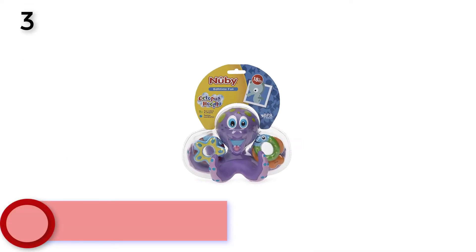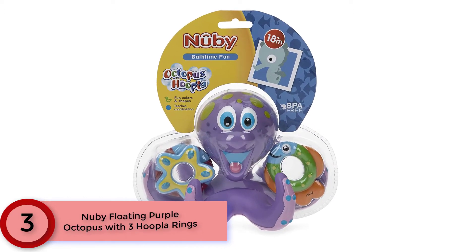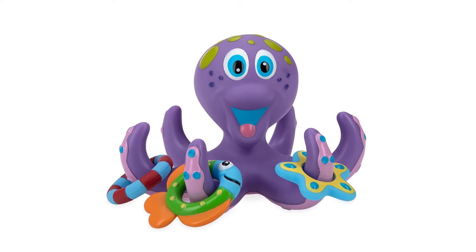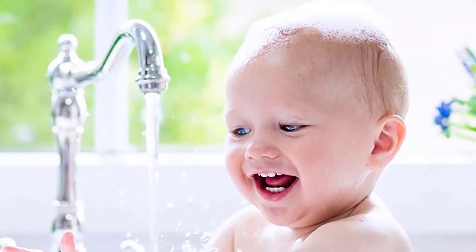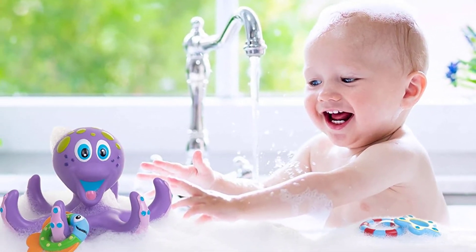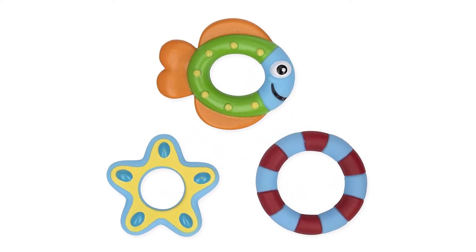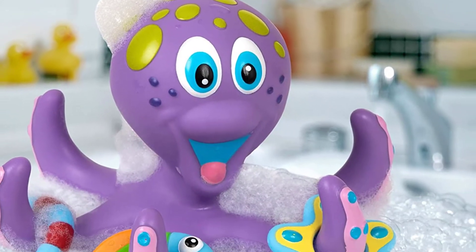At Number 3: Newbie Floating Purple Octopus with 3 Hoopla Rings. The Octopus Hoopla by Newbie is a fun and interactive toy that teaches coordination, encourages development, and provides hours of enjoyment. Bright colors and fun shapes make it a bath time favorite. All Newbie products are made of safe, durable materials that exceed government safety regulations. It helps develop hand-eye coordination, with textured figures that support touch, float, and catch fun with hoopla rings. Made from BPA-free materials.